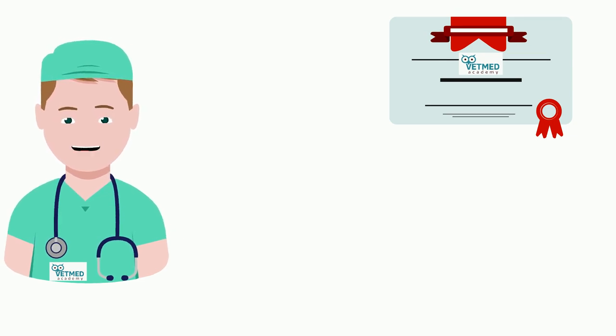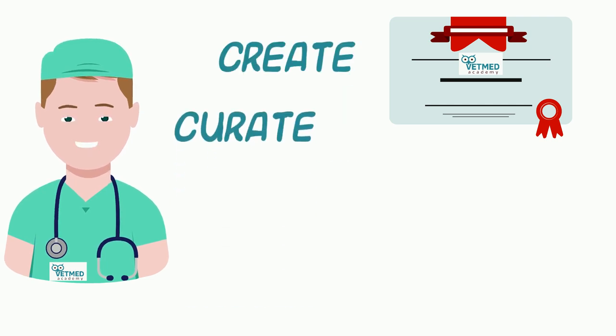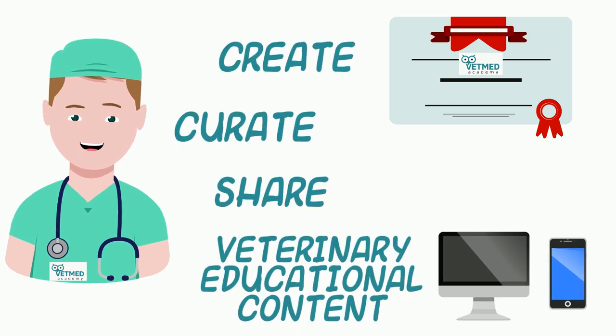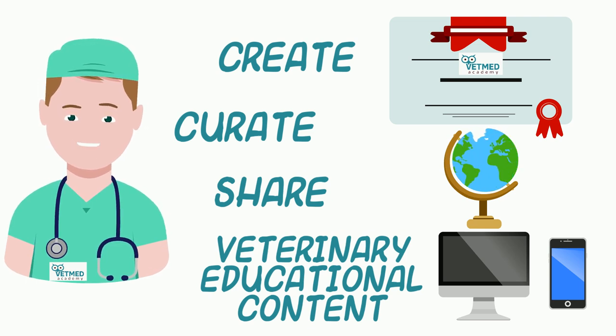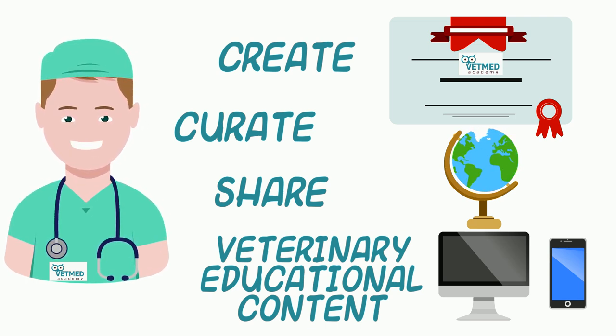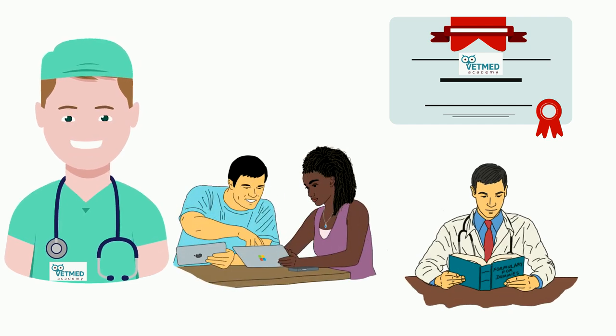Welcome to VetMed Academy. We are a not-for-profit organization that seeks to create, curate, and share veterinary educational content worldwide. We hope to serve students and recent veterinary graduates who are motivated to supplement their learning or to review a topic when they have the need.